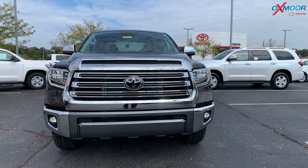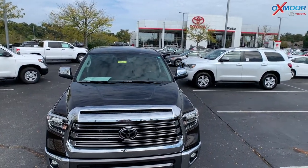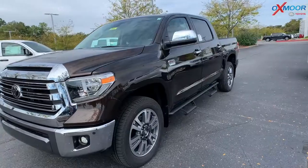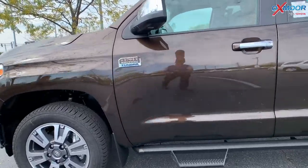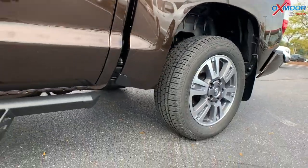It's in the beautiful Smoked Mesquite color. You're going to have your LED headlights and daylight running lights. There is a sunroof on this vehicle. This is a 5.7 liter V8, so it's 381 horsepower and 401 pound-feet of torque. You have 20-inch alloy wheels and the Predator drop steps.